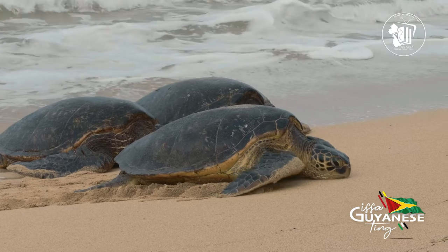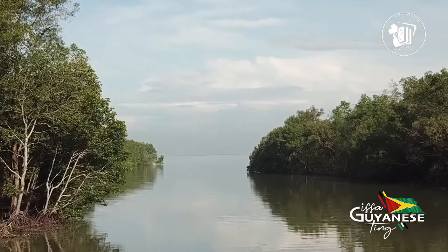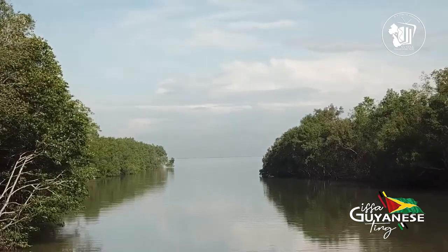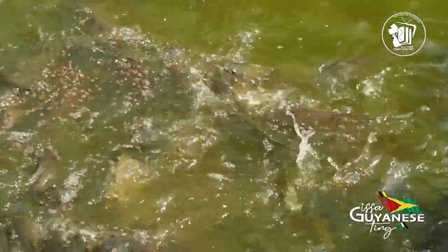Where am I referring to? The pristine Shell Beach. This beach is rich in biodiversity with relatively intact and productive ecosystems. The land includes the largest mangrove forests in Guyana, and 59 species of fish have also been recorded.